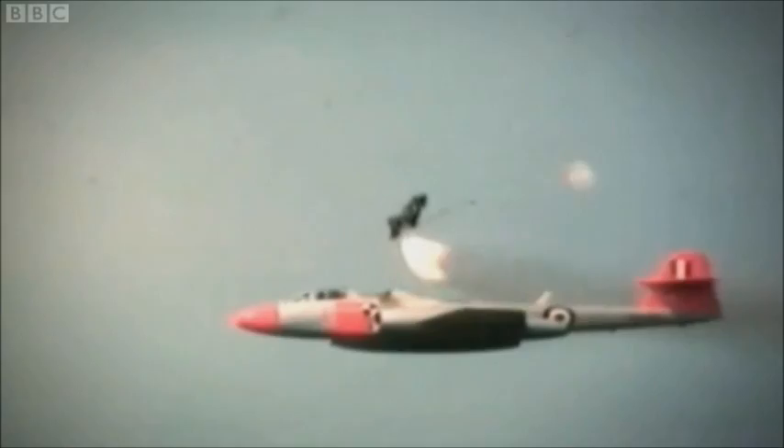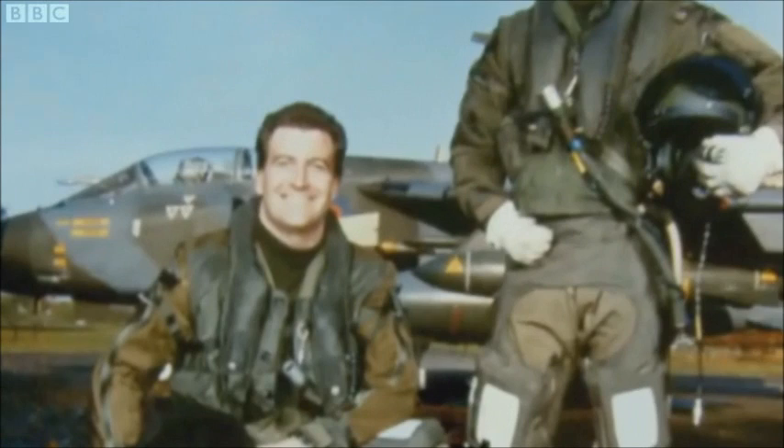One of these 7,300 lives saved by an ejection seat is RAF navigator John Nickel. On 17 January 1991, his Tornado was struck by a surface-to-air missile whilst on a sortie over Iraq.